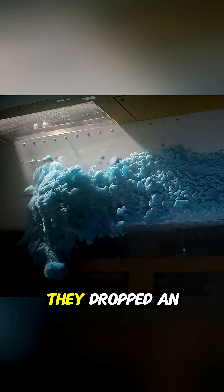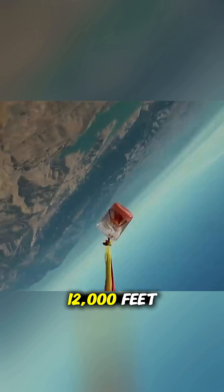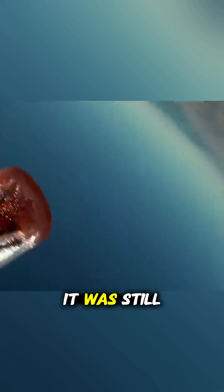But did it melt while falling? Nope. They dropped an ice block from 12,000 feet, and when it hit the ground, it was still completely frozen.